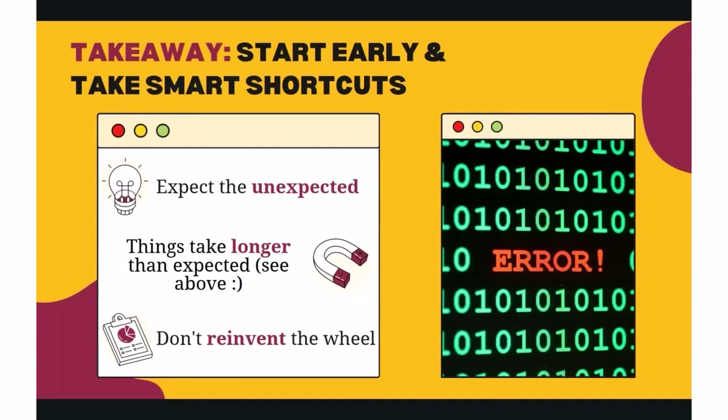Our first takeaway from our upgrade process is to start early and take smart shortcuts where you can. The first mini-lesson in that is to expect the unexpected. You should expect that your team will face some unforeseen hurdles in the process. These may be changes to staffing, loss of resources, or unforeseen technical issues.